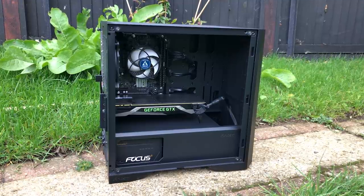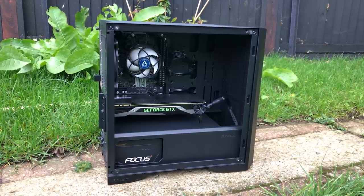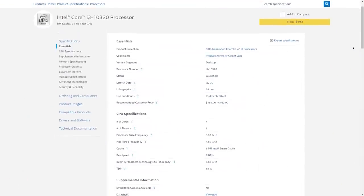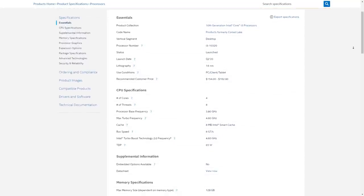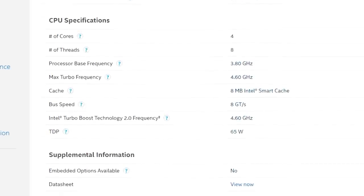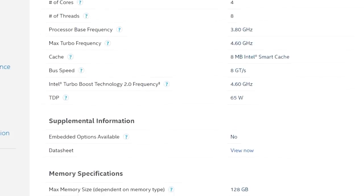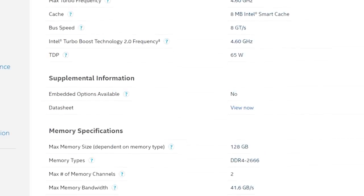However, when buying the i5 I noticed another processor that sat at a near identical price point to it and I had to double take — the i3-10320. The reason I began this video paying compliments to both Intel and AMD 6-core chips is because I feel that for the money both the 10400F and 3600 are fantastic options, but an i3 processor that encroaches on this territory with its 4-core and 8-threaded architecture...